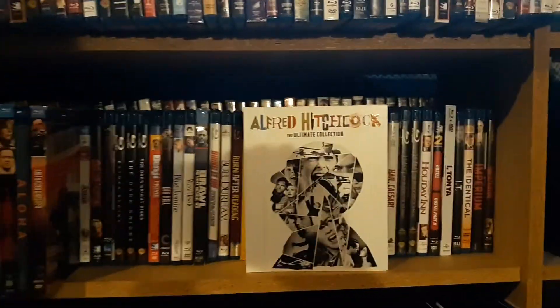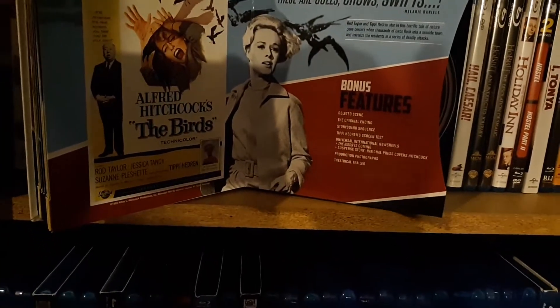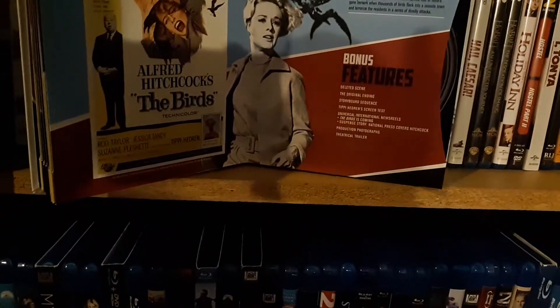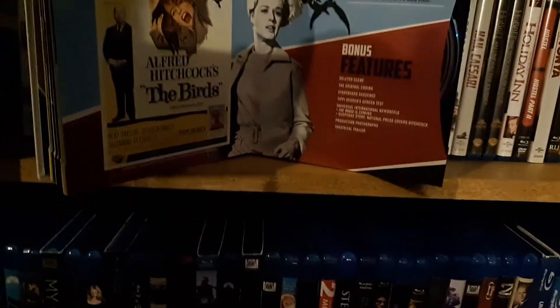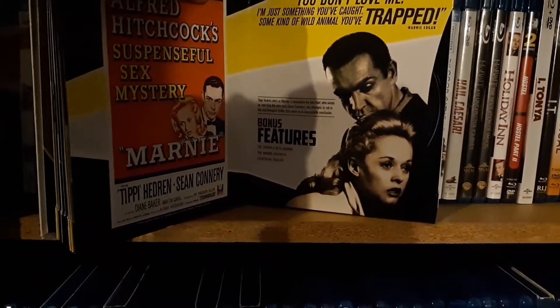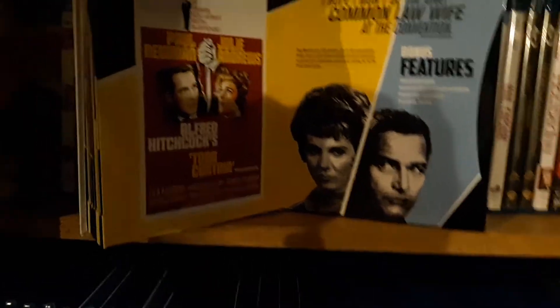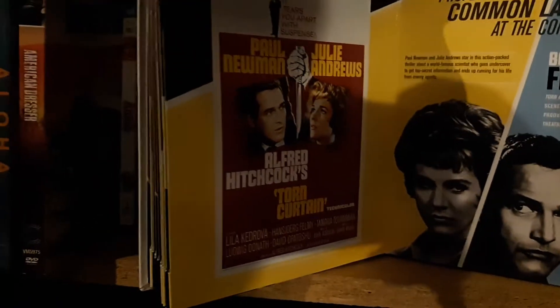Let's get back into the unboxing — we left off with Psycho. The Birds. Those are the two films I have seen. I do like The Birds, and I love Psycho — Psycho is an amazing movie, The Birds is really good as well. Marnie. Torn Curtain — I'm really excited for that one, just for the cast alone.